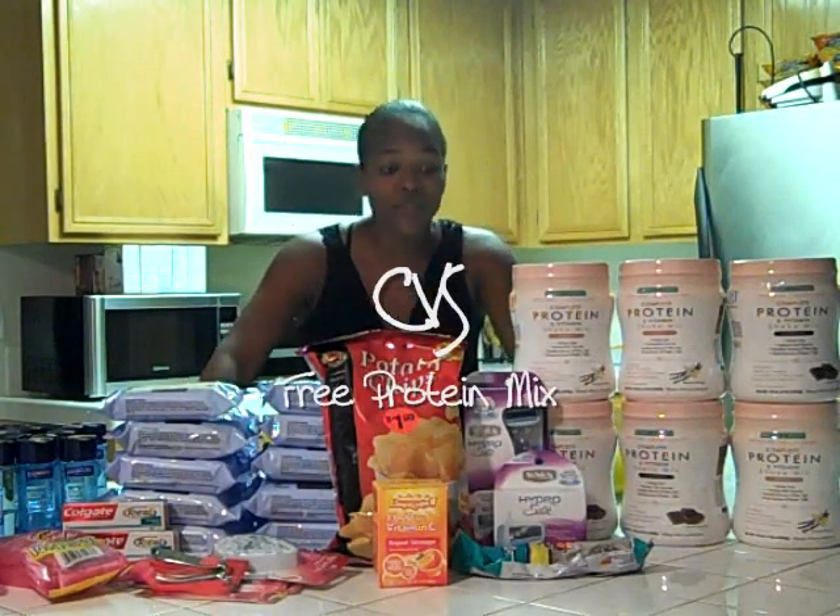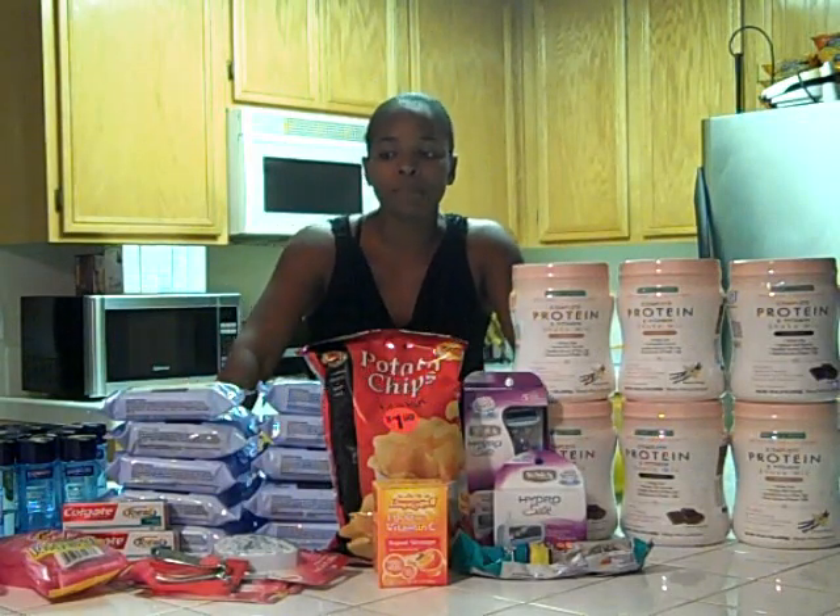Hey guys, this is my CVS haul for this week. I know I haven't been doing coupon videos lately, but this is more or less just a collective haul.